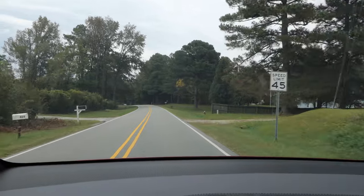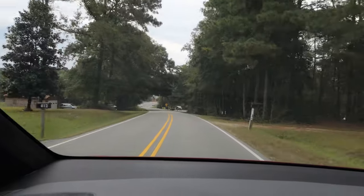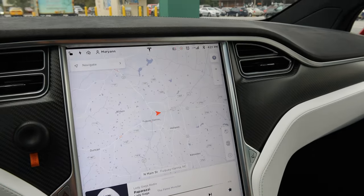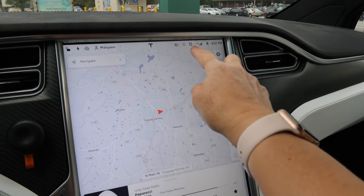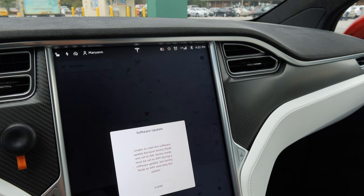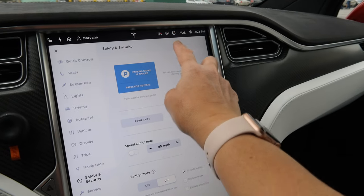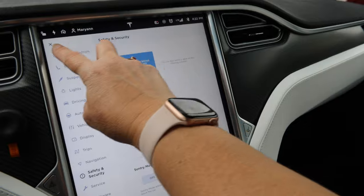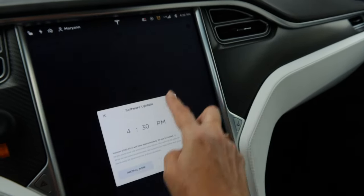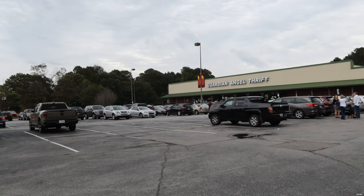I wasn't as careful as I might have been coming down the driveway. I'm feeling bold today — this release says it takes 25 minutes. It was going to do it at 4:30 and I meant to say install now. Sentry mode has to be set to off. Not schedule — install now. It's gonna go. Two minutes — good.